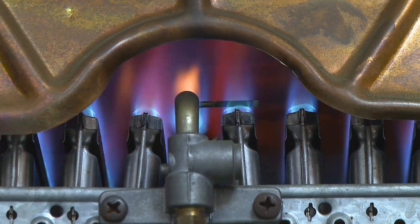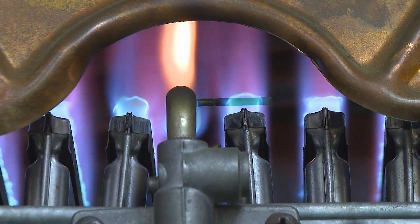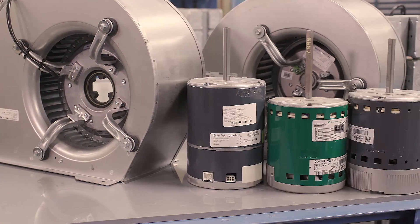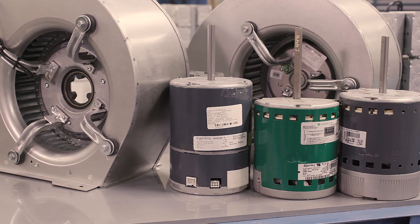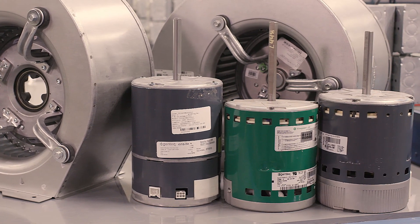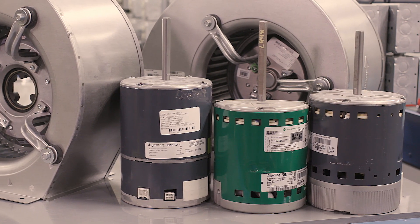Currently, many residential furnaces operate with Permanent Split Capacitor, or PSC, motors. With this mandate, furnace manufacturers are re-engineering to now use Electronically Commutated Motors, or ECM. The three main benefits of an ECM furnace motor are they quietly ramp up to the high setting, they use 30 to 50% less electrical energy than PSC motors, and they result in lower energy bills for homeowners.